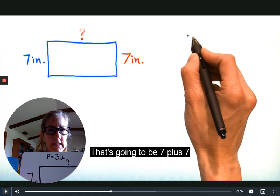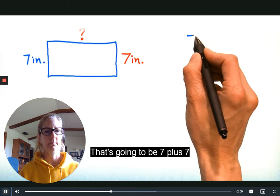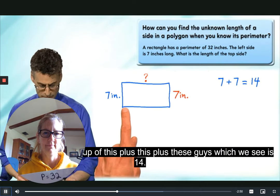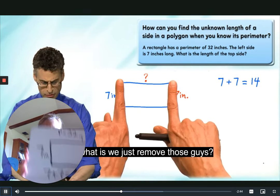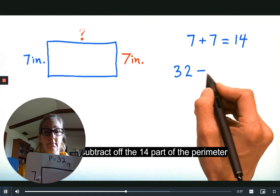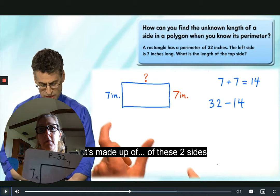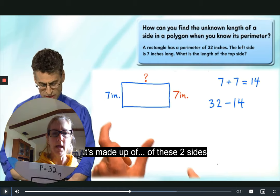We know the total of the short sides is 14 — seven plus seven is 14. The perimeter, which is 32, is made up of the top plus the bottom plus these two sides, which we see is 14. So what if we just remove those? If I take the total perimeter of 32 and subtract off the 14 that's made up of those two sides, we know these two sides together are 14, so let's take them out and see what we have left.